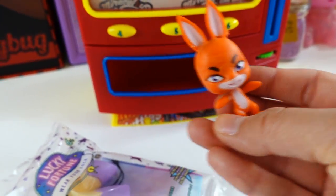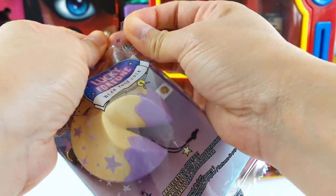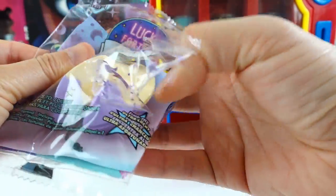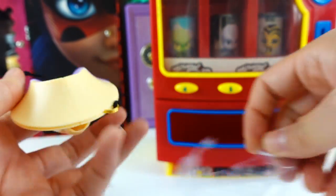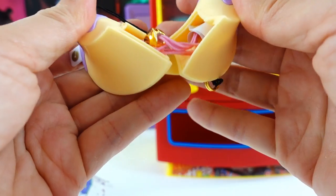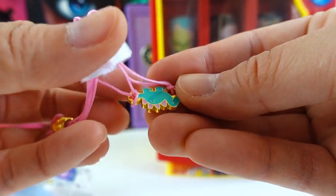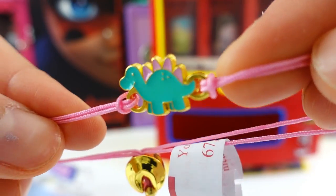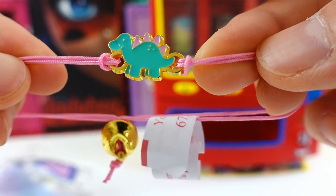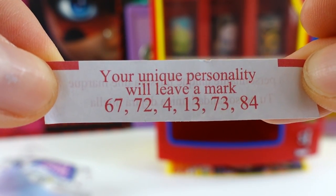There she is. Okay, so let's open our lucky fortune and see what charms we get. Oh my goodness, look - we got a little dinosaur. Oh, this one is adorable. And here's our fortune: 'Your unique personality will leave a mark.'